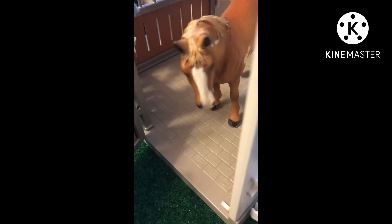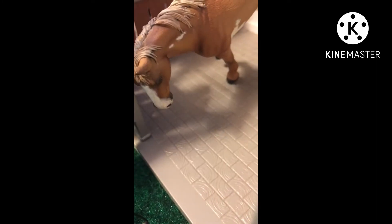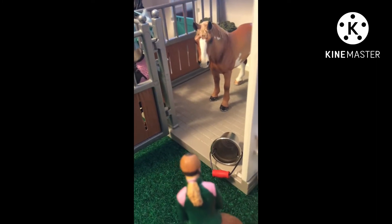All right Banana, stay there, that's a good boy. There, now behave. Really Banana? Really? Fine, anyway.